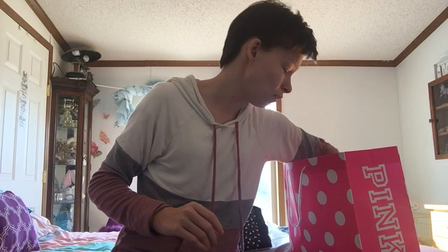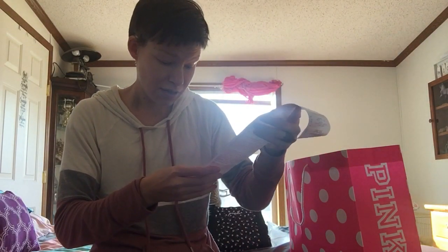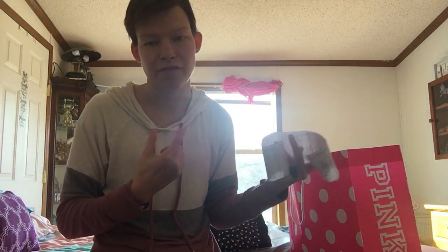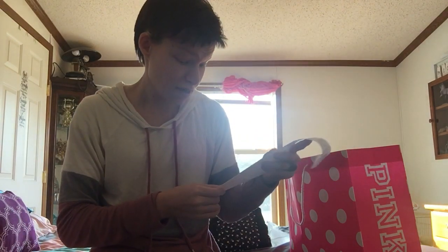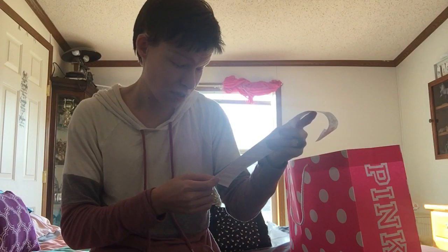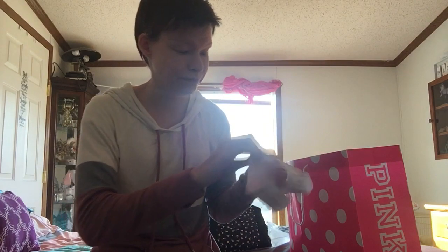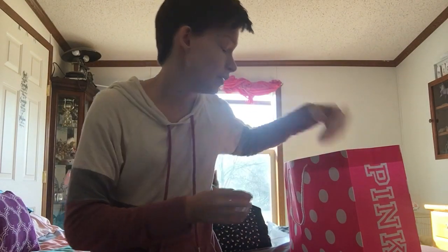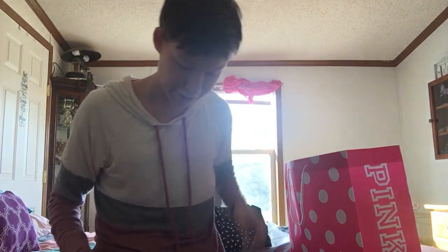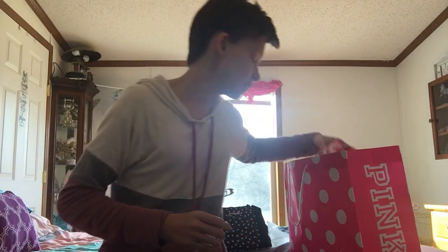Here's my receipt. My grandma got a perfume too, so in total I spent ninety-three dollars and fourteen cents. I think that was a good deal for what I picked out. That's my video.